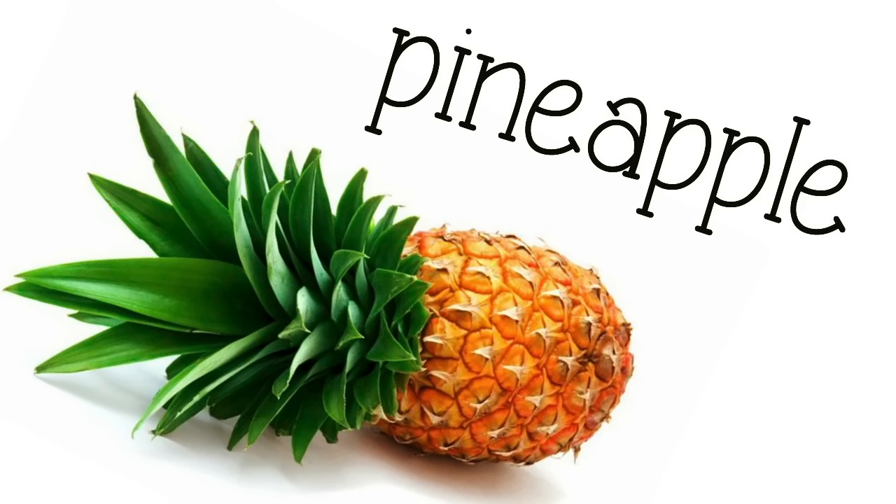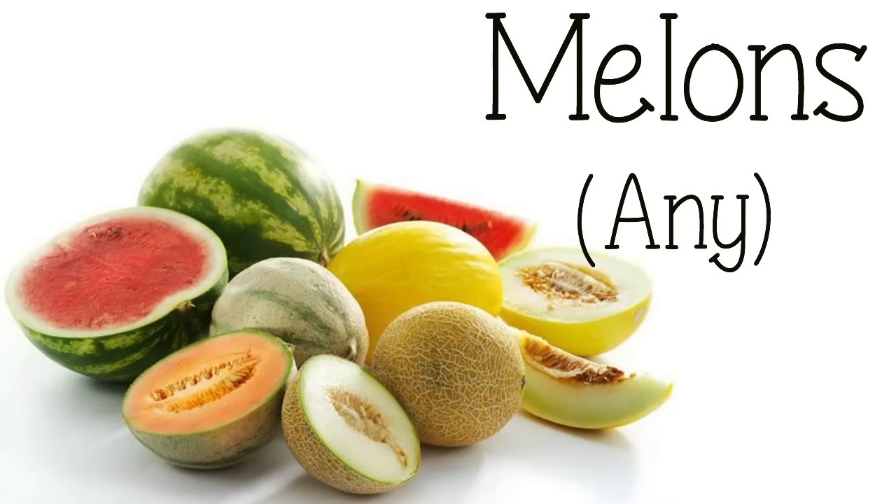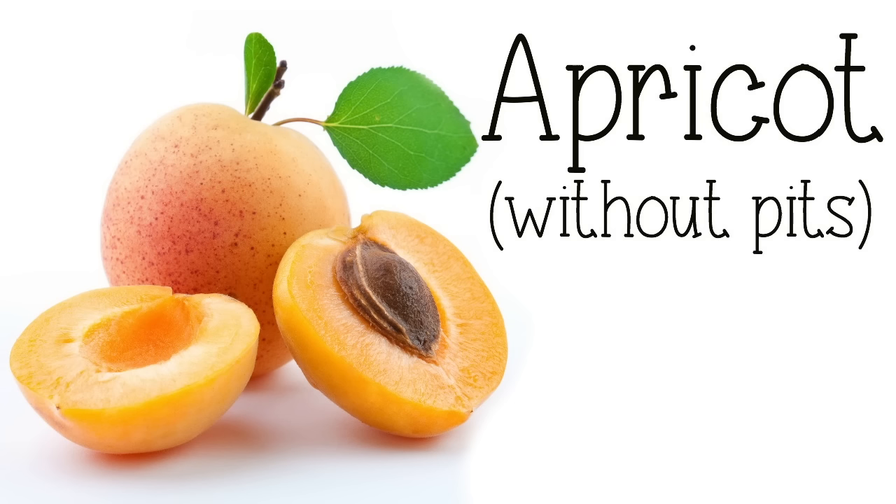Pineapple — make sure you're removing the skin. Banana — make sure you remove the peel and try not to give too much banana as it is quite sweet. Melons can be fed and you can feed any type of melon, and you can include the peel and seeds. And apricot can be fed.